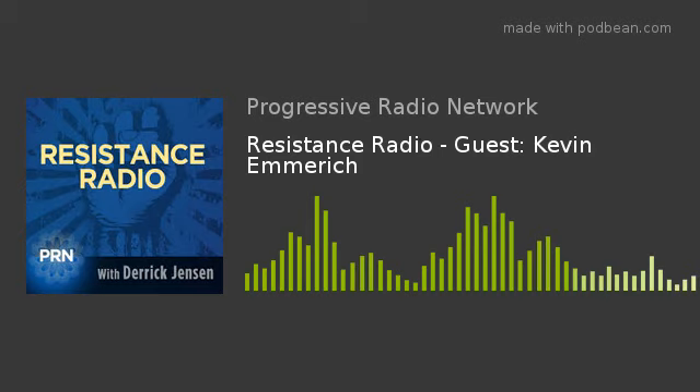7,000 acres is immense — that would be an immense clear cut, essentially a clear cutting of creosote bush. It's the size of a small town, like clustering hundreds of football fields together. Well, thank you so much for raising this important issue. My guest today has been Kevin Emmerich. This is Derek Jensen for Resistance Radio on the Progressive Radio Network. Thank you so much.